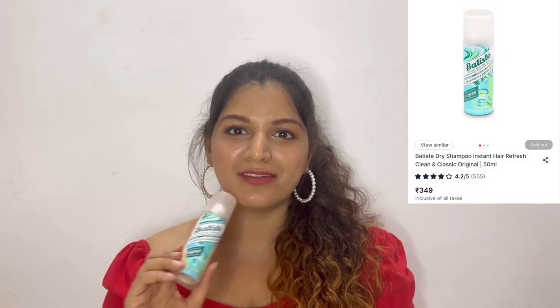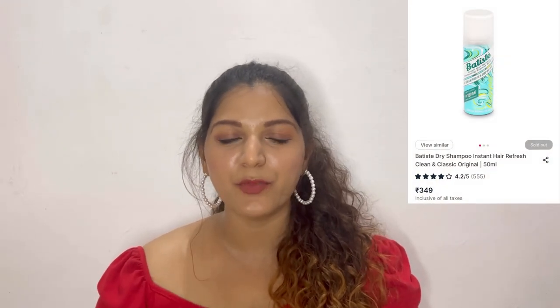The next product is for hair — this is Batiste Instant Hair Refresh dry shampoo. This is a really good dry shampoo and dry shampoos are a must for summer because hair becomes oily literally on the second or third day after washing, and you can't keep washing again and again. So this comes really handy.